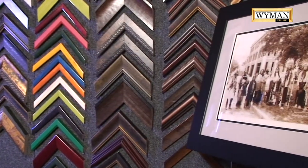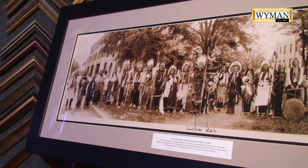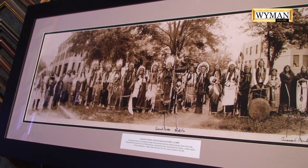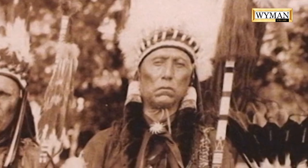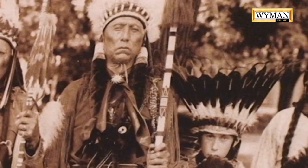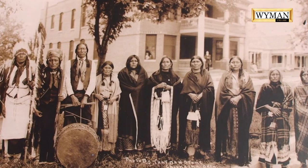You say the words 'American Indians,' everybody thinks of Oklahoma. This photograph is a great example of the incredible look and feel of American Indian tribes. This is Quanah Parker and his band visiting Oklahoma City in 1909. He died in 1911, so this is just a couple of years before he died. This is his band — one of his sons, three of his five wives — and they were here in Oklahoma City.